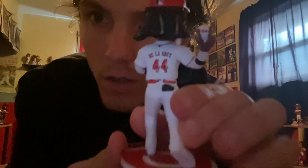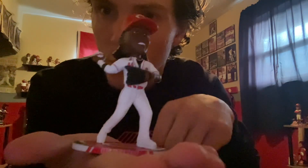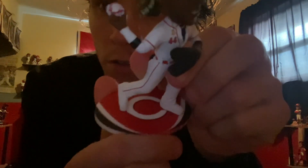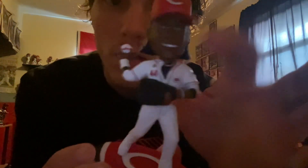The home white jersey — super sick looking, very clean, very good great quality. Looking good, got Elly De La Cruz right there with the Reds logo on the base. You got number four of 2024, so it's pretty cool to get one of the fours — 44 or four goes along with the jersey number, so hell yeah.